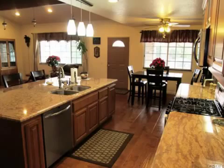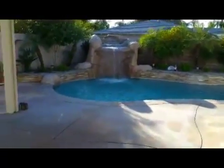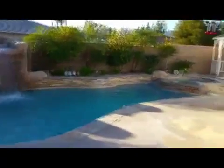Listed for only $4.59. Give me a call — I'd love to show you this beautiful home.